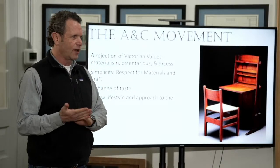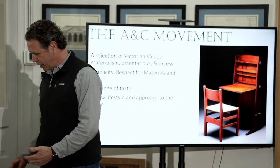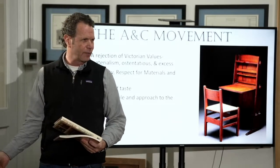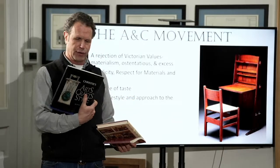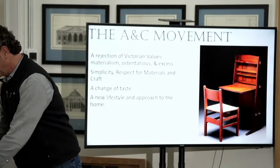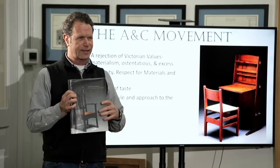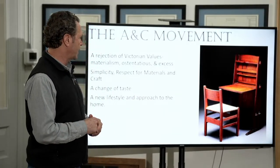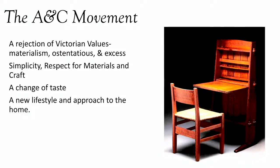So what is the arts and crafts era? What are the ideals, what's going on there? I was reading all these books — there are some good books here on Gustav Stickley and the American Arts and Crafts Movement, with a catalog of his furniture in the back and essays explaining how he did what he did. They certainly talk about the rejection of Victorian values, the rejection of Victorian knickknacks. Simplicity and respect for materials and craft.